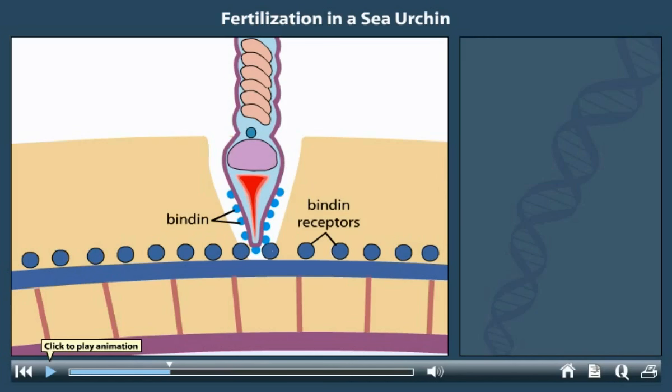The receptors of the eggs of one species only recognize the bindin proteins on sperm of the same species. That is, the interaction is species-specific.